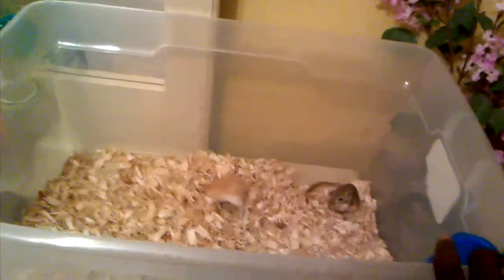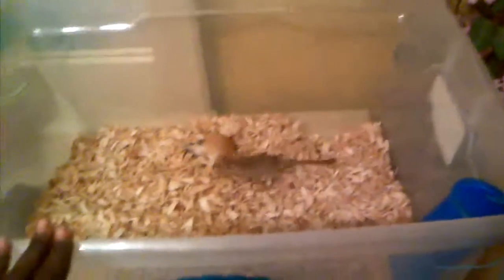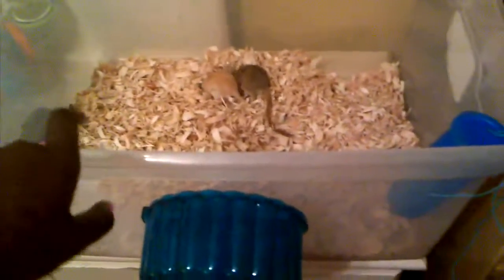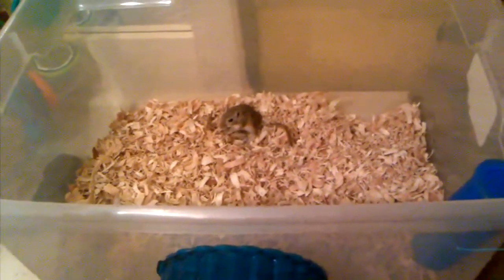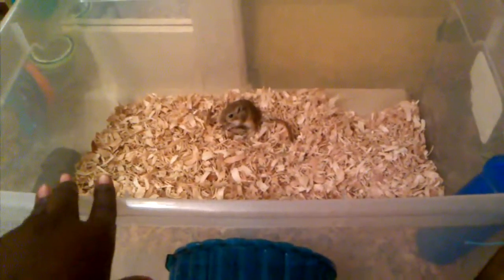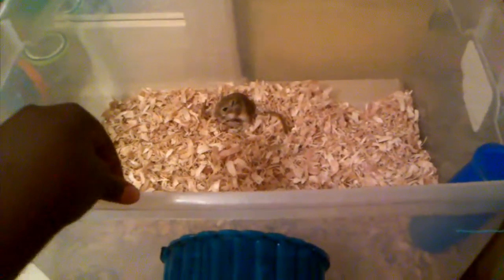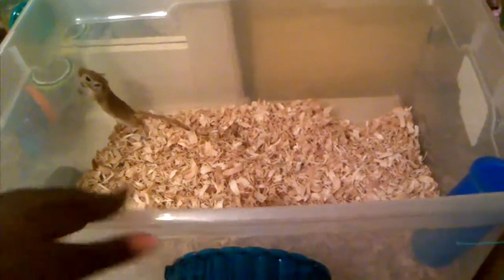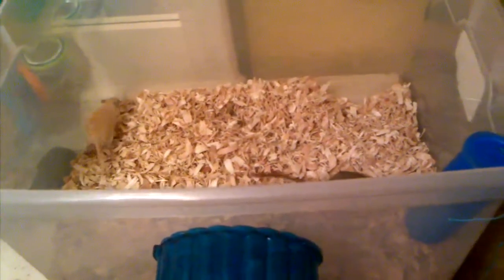The first thing you need to do is choose an enclosure for your pet. I personally like storage bins. I would either choose an aquarium or a storage bin. I like storage bins better than aquariums because they're a lot cheaper. But with aquariums and storage bins, you can choose the size, more than with store-bought cages where you can't really choose the size and shape.